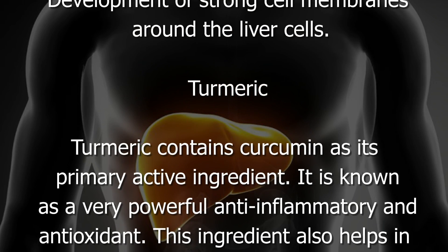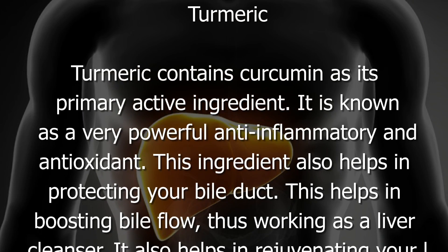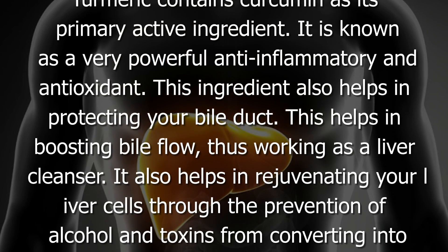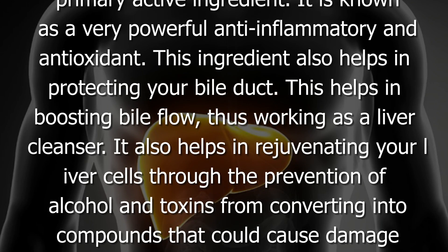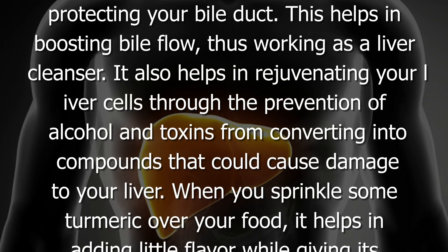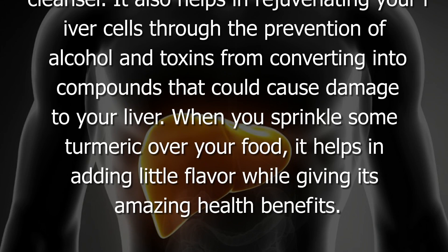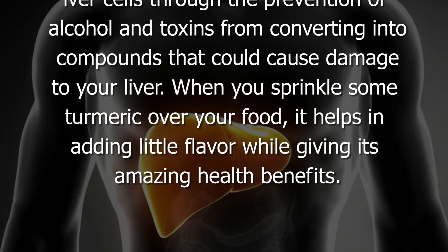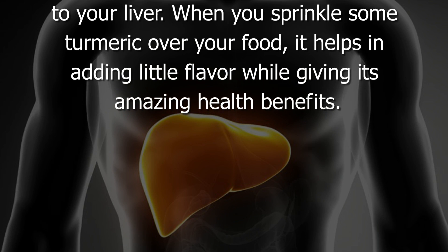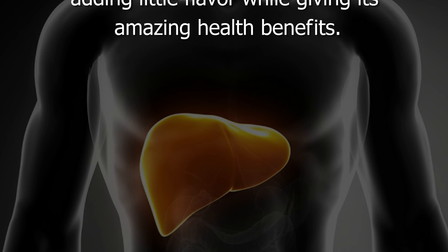Turmeric contains curcumin as its primary active ingredient, known as a very powerful anti-inflammatory and antioxidant. This ingredient also helps in protecting your bile duct, boosting bile flow and working as a liver cleanser. It also helps in rejuvenating your liver cells by preventing alcohol and toxins from converting into compounds that could cause damage to your liver. When you sprinkle some turmeric over your food, it adds a little flavor while giving amazing health benefits.